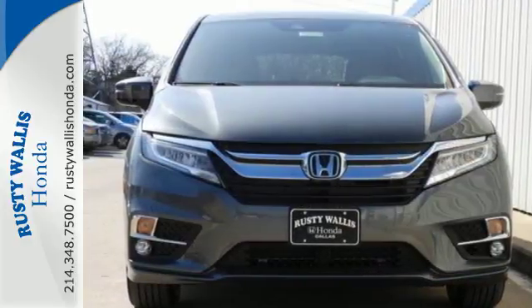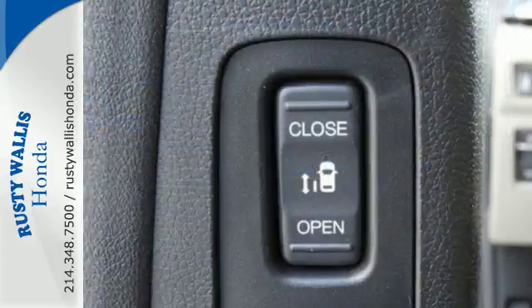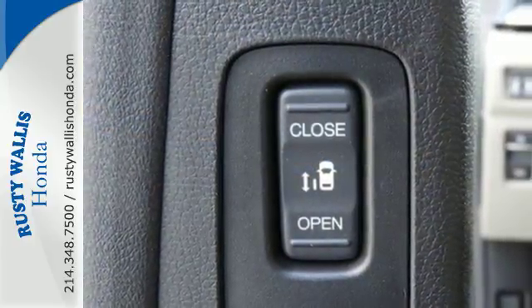Cruise control makes traveling easier, climate control makes traveling more comfortable, and the Eco Assist system makes traveling more efficient.